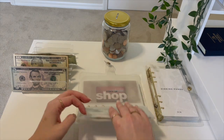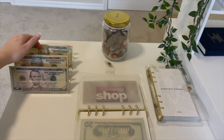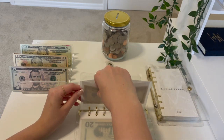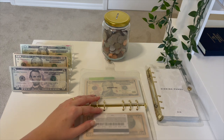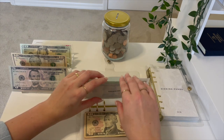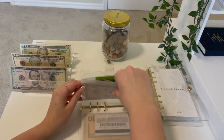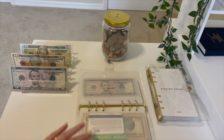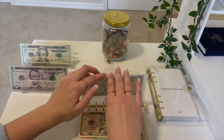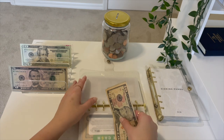Next up is stock up and that is going to be getting $10. We do not have anything in this envelope now, so we are starting from scratch here. Next up is spending and that's going to be getting $10. We have $10 left over there, so that's a total of $20 in spending. Next up is household and we're going to be putting $10 in that envelope this week for a total of $15 in household.